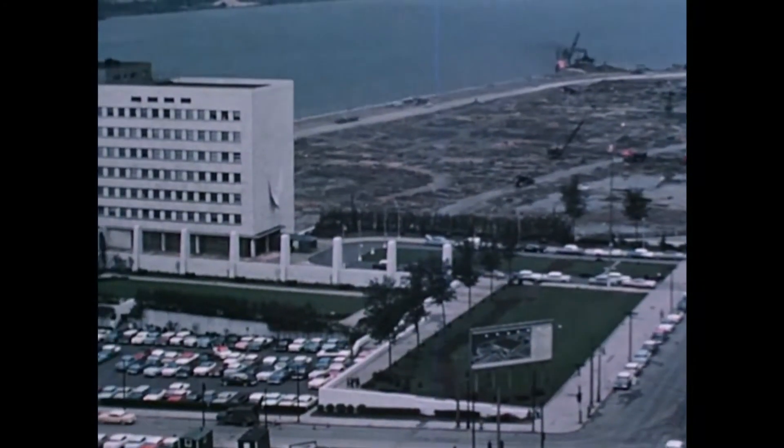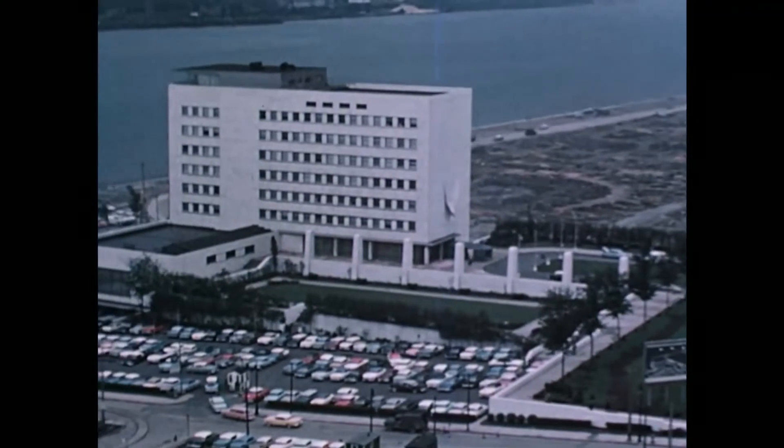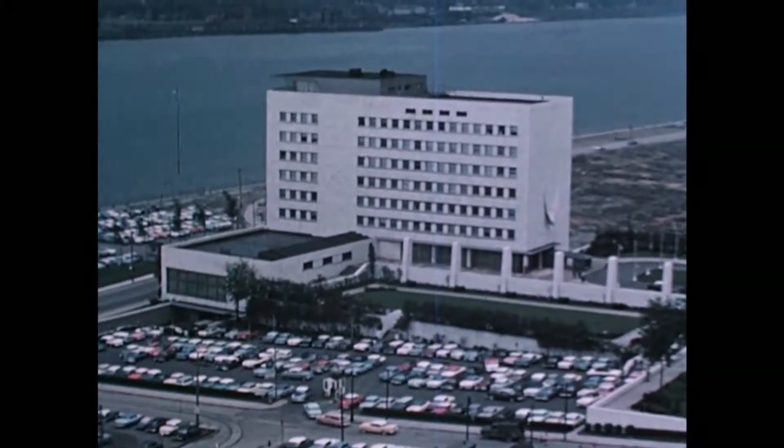The Civic Center, nucleus of our downtown redevelopment, was started in 1950 with the Veterans Memorial Building, built at a cost of six million dollars. Its white marble facade pays tribute to those who gave their lives for their country.